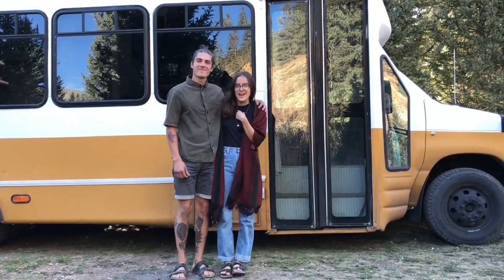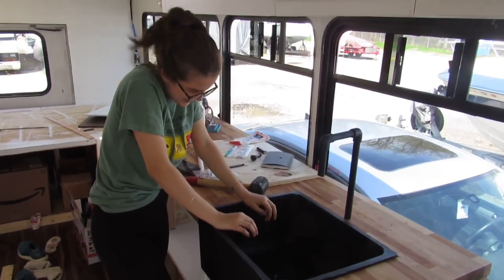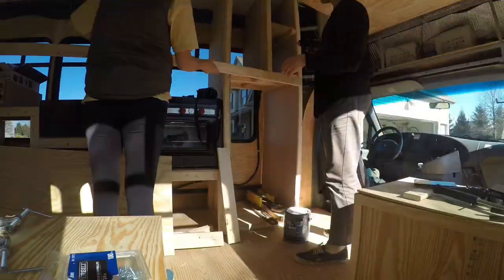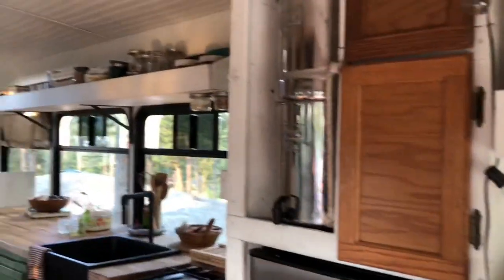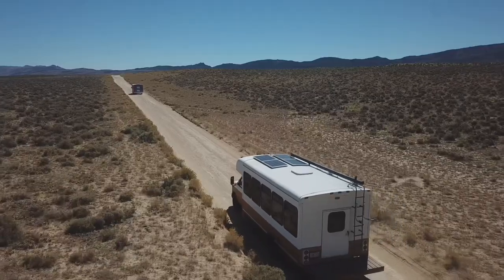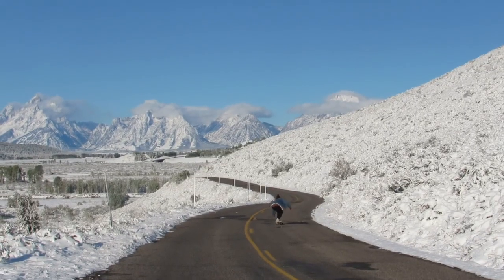Hola amigos, we're so excited you're here. We're Fiorella and Zach, and in 2018 we bought a shuttle bus to convert to the tiny home on wheels of our dreams. We had absolutely no experience and a very small budget, but we turned a bus into a home. And when we did, we hit the road for an epic adventure.